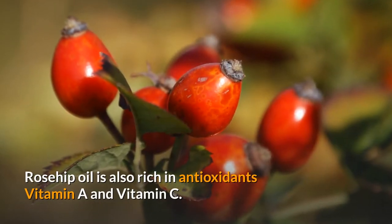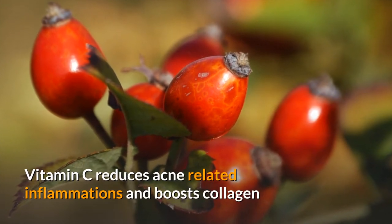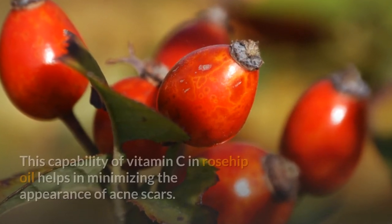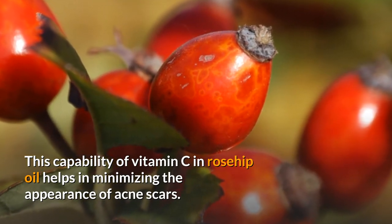Rosehip oil is also rich in antioxidants — vitamin A and vitamin C. Vitamin C reduces acne-related inflammation and boosts collagen and elastin, which help with cell regeneration. This capability of vitamin C in rosehip oil helps in minimizing the appearance of acne scars.